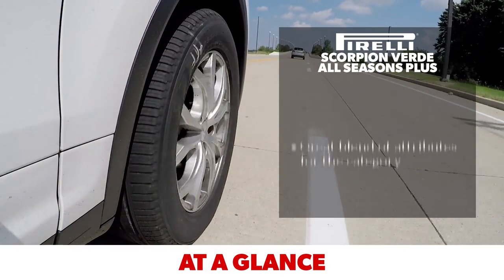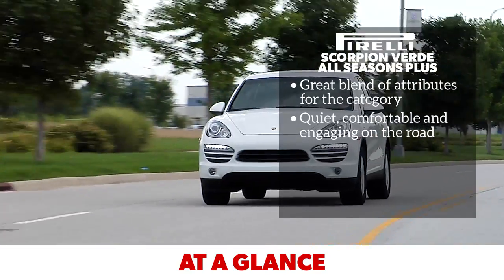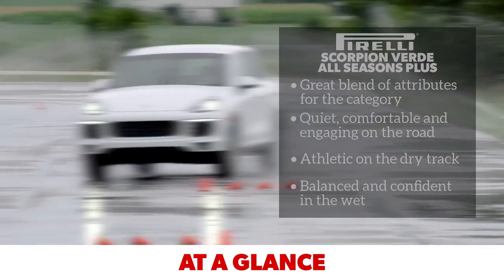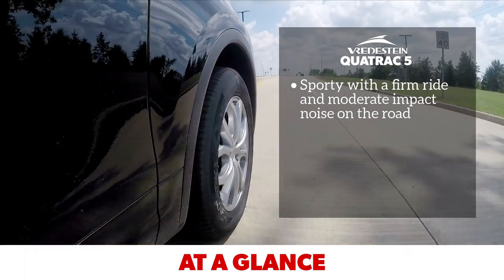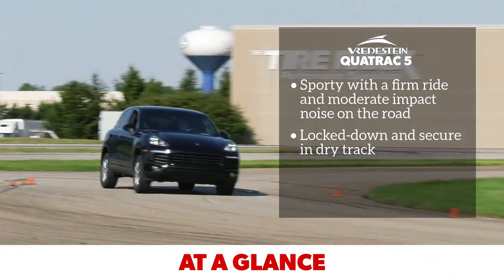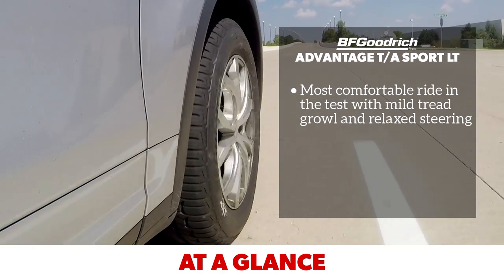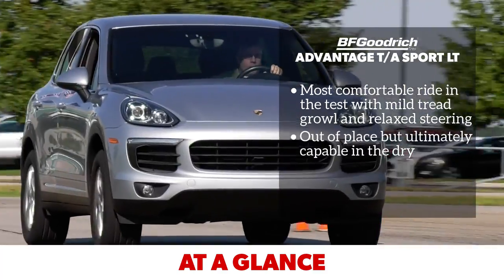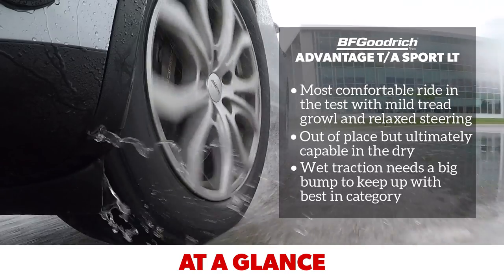The Pirelli Scorpion Verde All-Season Plus provides a great blend of attributes for a crossover and SUV touring all-season tire. It's quiet, comfortable, and engaging on the road, feels athletic on the dry track, and balanced and confident in the wet. The Vredestein Quatrac 5 feels sporty on the road with a firm ride and some moderate impact noise; it feels locked down and secure in dry track testing and has the strongest wet traction in this test. The BF Goodrich Advantage TA Sport LT has the most comfortable ride quality in the test with relaxed steering and mild tread growl. It feels out of place but is ultimately capable in the dry, and its wet traction needs a significant improvement to keep up with the best in the category.